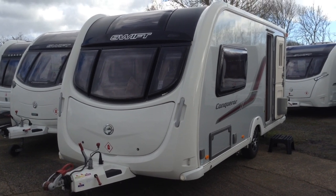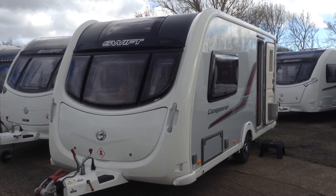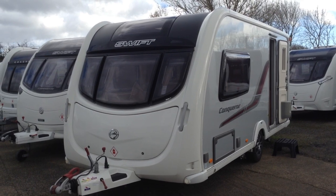Hi, it's Garret from Broadlane Leisure. Today I'm going to show you around this 2011 Swift Conqueror 480, two-berth end bathroom. It's priced at £10,495.